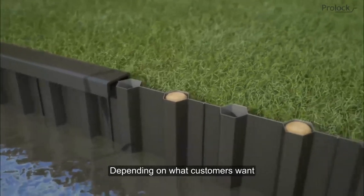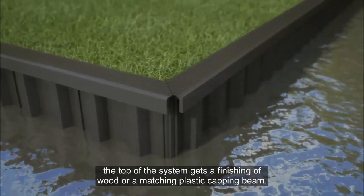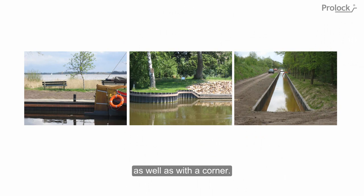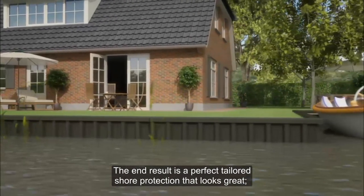Depending on what customers want, the top of the system gets a finishing of wood or a matching plastic capping beam. ProLock can be used when you have a straight shore or meandering as well as with a corner. The end result is a perfect tailored shore protection that looks great.